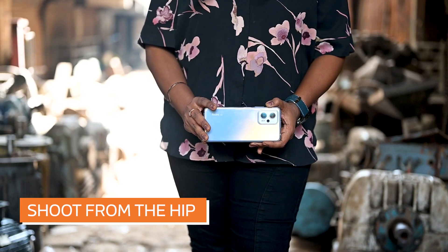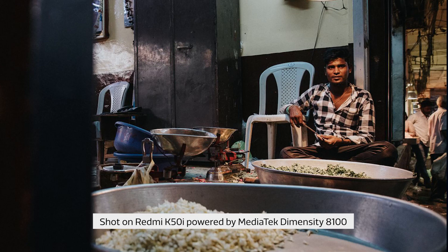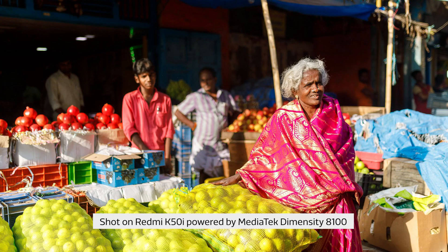Shoot from the hip. With the right setup, you can skip the live view and leave your camera at waist level. This allows you to remain discreet, capturing even more natural candids.